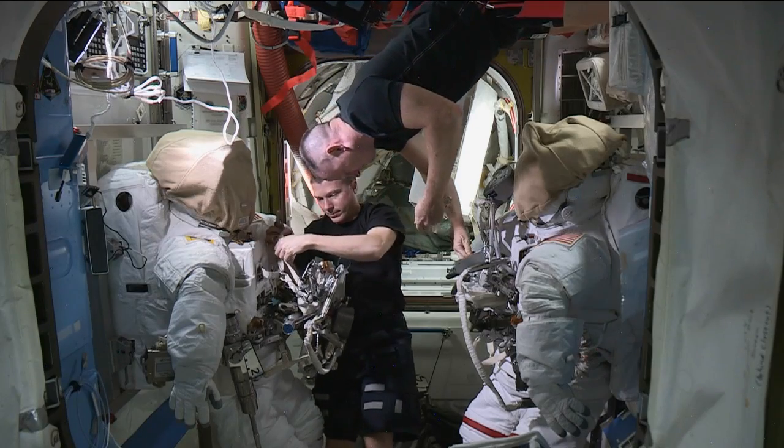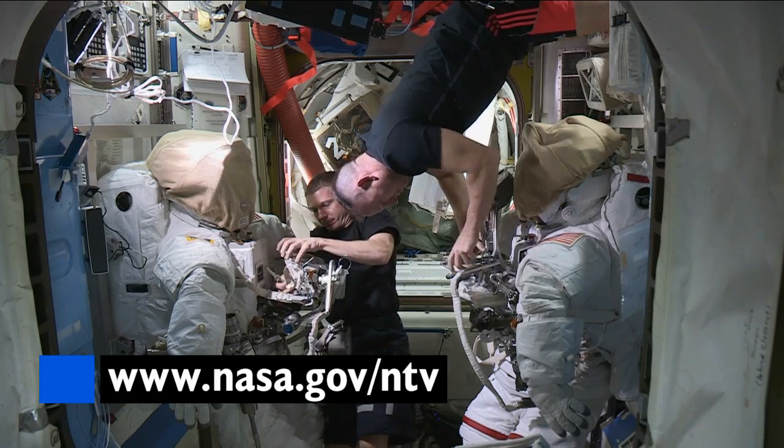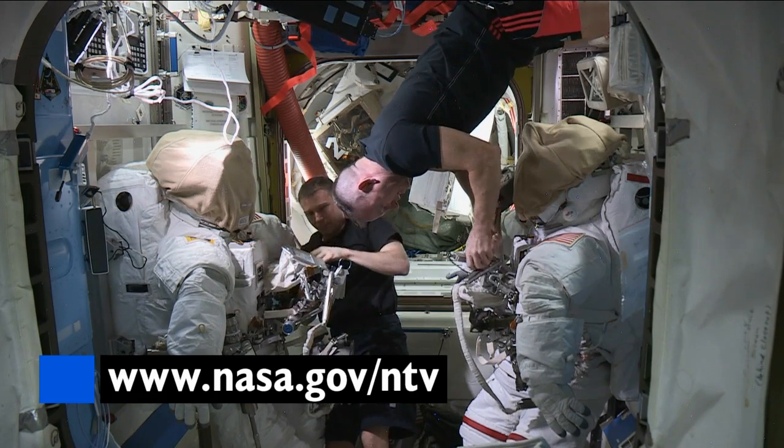The pair are preparing to do their third and final spacewalk, so check out coverage times and watch them live by going to nasa.gov/ntv.